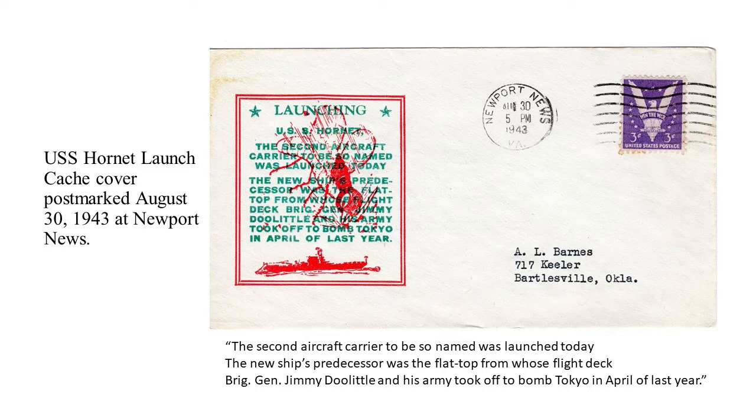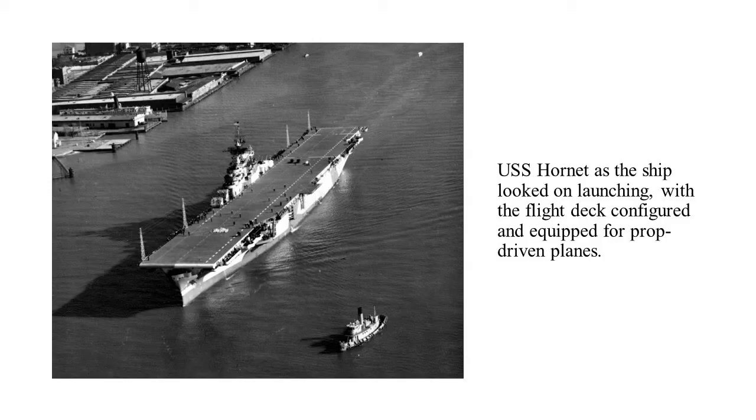Here's a Hornet launch cache cover postmarked on the day of the launch at Newport News. The cache reads: 'The second aircraft carrier to be so named was launched today. The new ship's predecessor was the flattop whose flight deck Brigadier General Jimmy Doolittle and his army took off to bomb Tokyo in April of last year.' That would be 1942 — the Doolittle Raid, one of the most important functions of the previous Hornet.